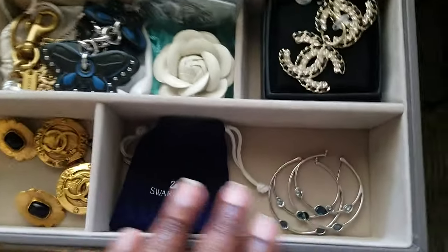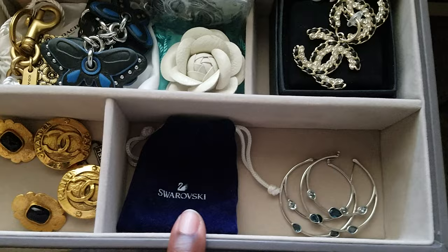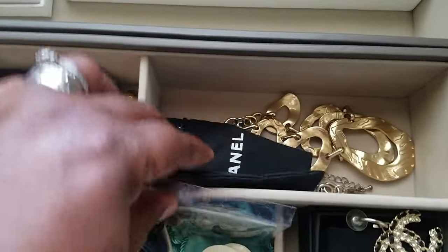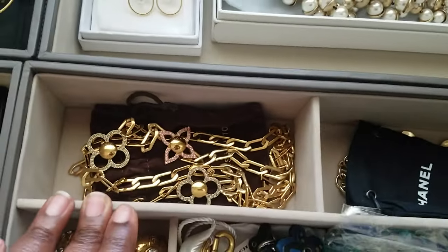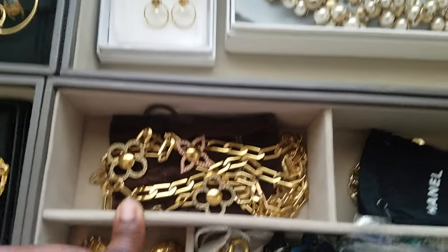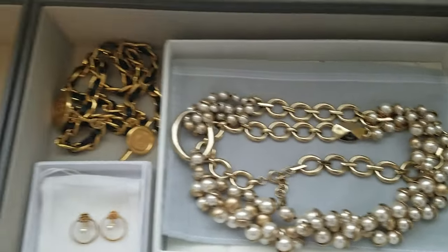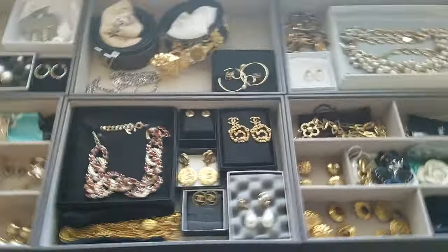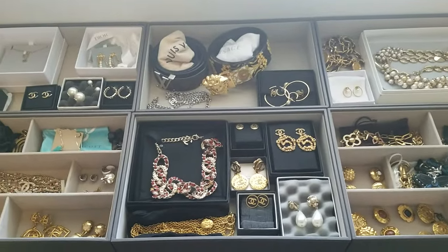I have more earrings here — these are Swarovski earrings. More Chanel. This is unbranded actually, but I love it. And then this is an LV necklace and some Dior. So yeah, that's it, y'all. Just a quick video — just wanted to show you what I love. All right, until next time. Bye, y'all!